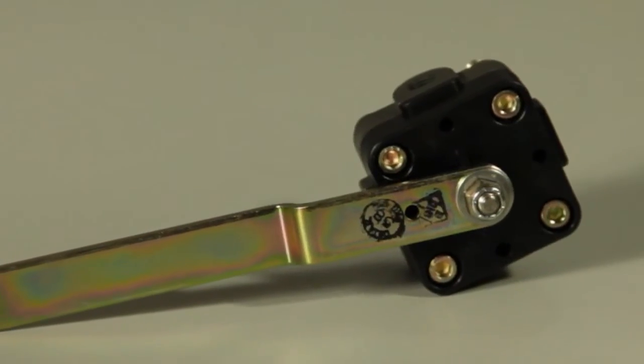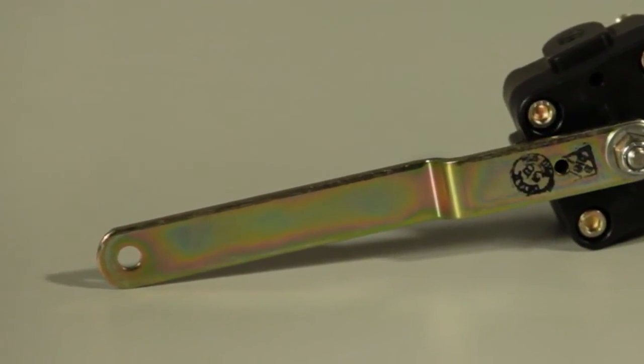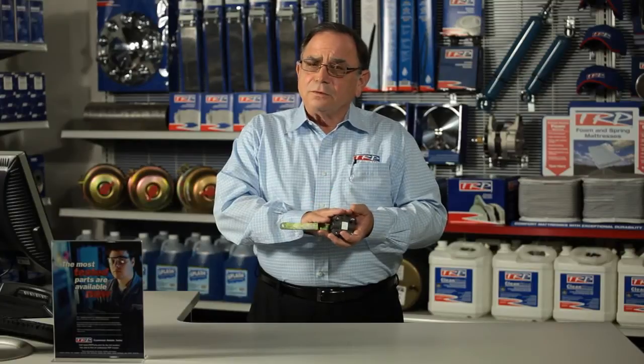I'm Buster Arthur and I'm here today to visit with you about the TRP Hath control valve. The TRP Hath control valve has a patented shear seal design. What does that mean? That means it's going to be able to hold out contaminants and stuff like that.